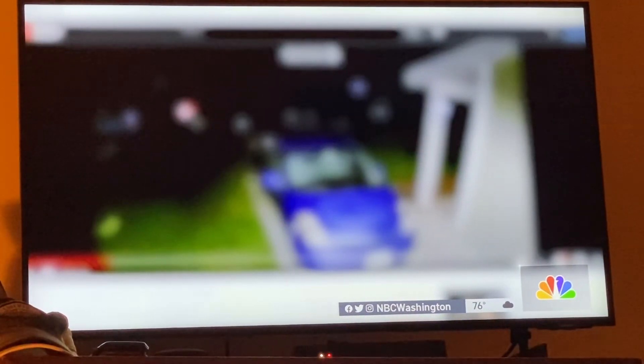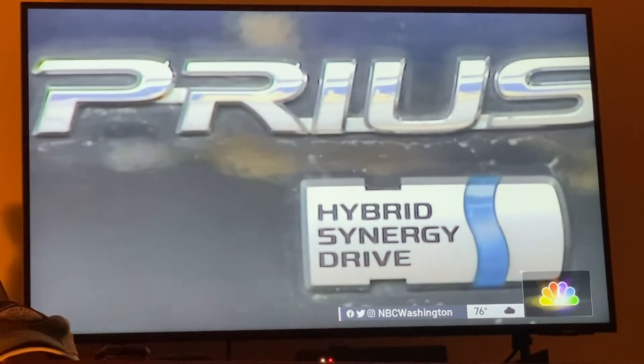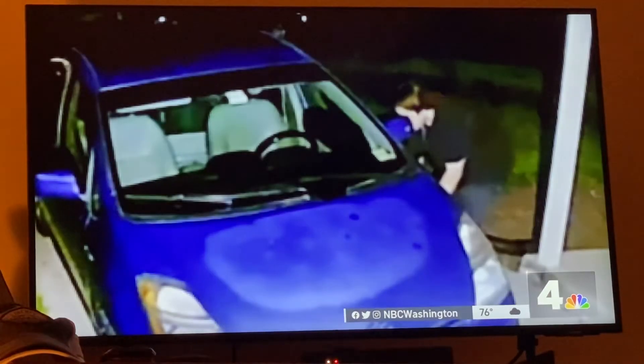Larry says when he posted the video on social media, he heard from Prius owners who lived only a few blocks away and one as far away as Germany, all of whom have had their catalytic converters stolen.